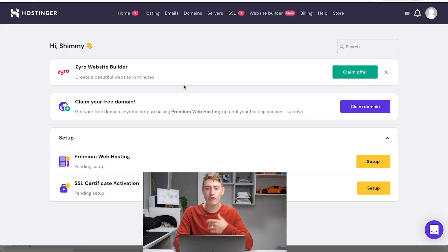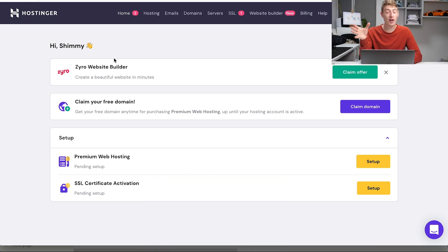Step number one: we need to sign up for hosting. Everything is done through your hosting H panel. This is what mine looks like — I've already bought hosting, but if you haven't, this is what you'll see. You can claim a free domain because that comes with the plan, and you can build a website. I'm going to create a WordPress website directly through this platform.